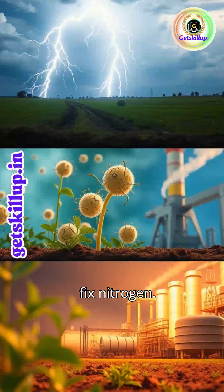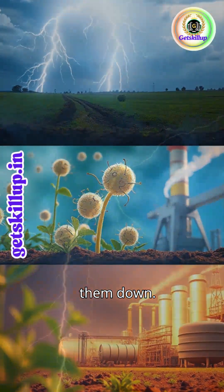Nature has three ways to fix nitrogen. Let's break them down. Lightning strikes — it breaks nitrogen molecules into usable forms.